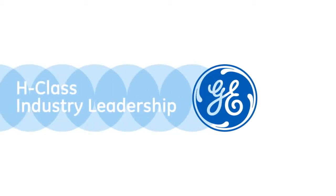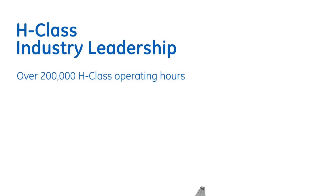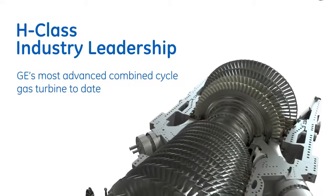GE introduced the industry's first H-Class gas turbine over a decade ago. This experience and data-driven insight has led to performance improvements and smart innovation.